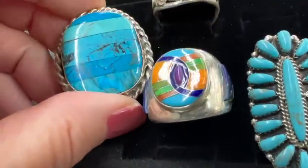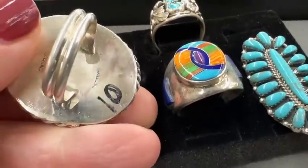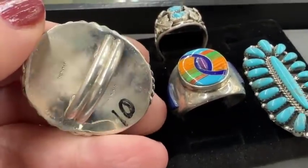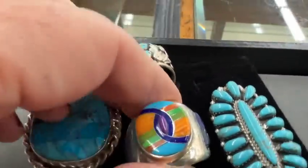Hi everybody, it's Sandra from the Funky Pickle Thrifter. Thank you for joining me today. We're going to take a walk around this antiques auction. Let me know what your favorites are. I did buy some of the lots. This video is going to have to be in two parts because it will go too long.